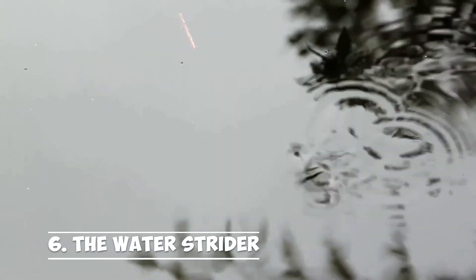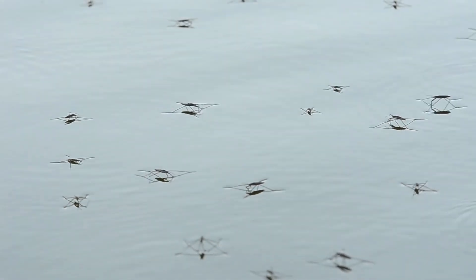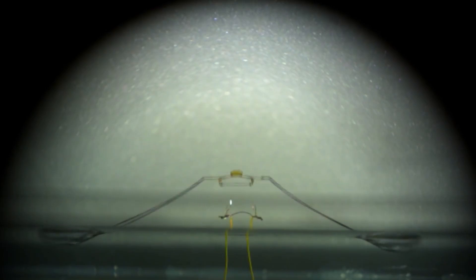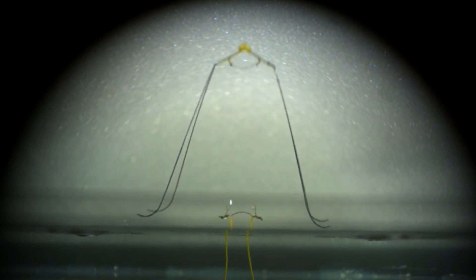Number 6: the Water Strider. The robot, which was created by Harvard University and Seoul National University, has an extended body and can travel fast across water. The micro-robot is designed to leap out of the water by mimicking the movements of water striders and fleas.